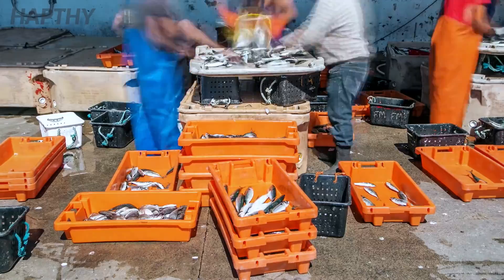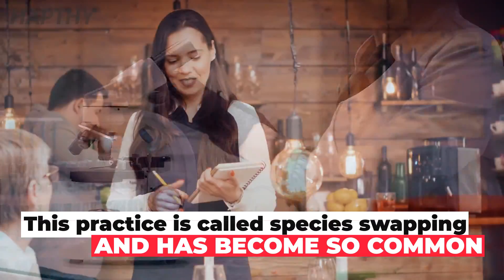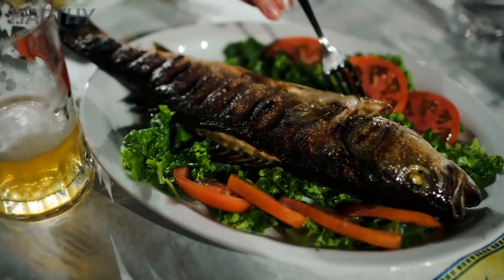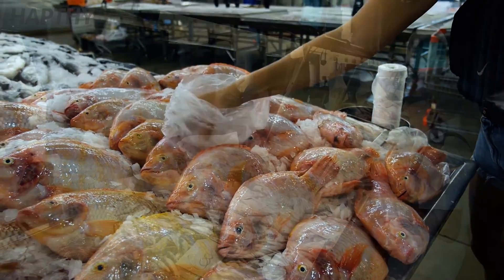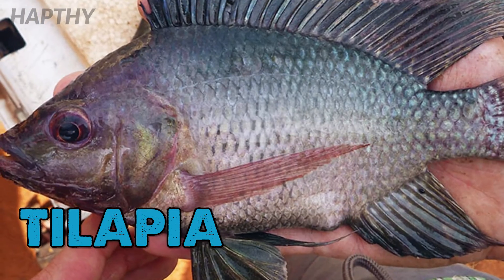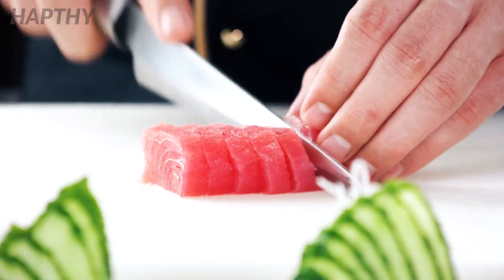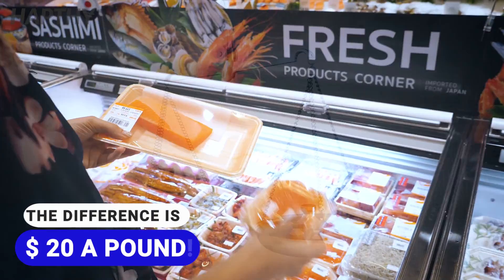This practice is called species substituting and has become so common that an expert in DNA testing has stated that whenever you order an expensive fish, particularly red snapper, there is a 94% chance that it is a cheap substitute. Since it is one of the most sought-after types of fish, vendors usually defraud the customer by packaging a cheaper substitute like tilapia, tilefish, or even Asian-farmed catfish into similar-looking fillets and labeling it as the much more expensive red snapper. The customer is usually none the wiser, and the scammer makes a decent profit on the sale.